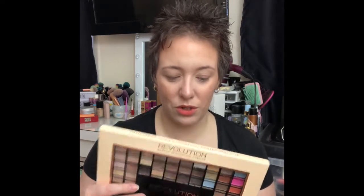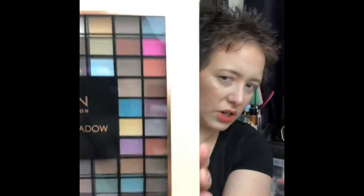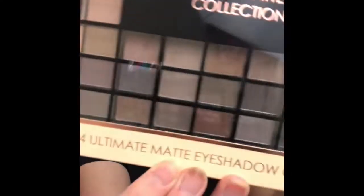I've been looking forward to it! The palette is from Makeup Revolution — or Revolution Beauty as it's probably called now. There are 144 shades; as you can see there are a lot of nude shades and some pops of color at one end. It says 'from nudes to smoke to bright — everything you need, a must for any makeup lover.' And if I remember correctly, it's a matte palette — every single shade in here is matte.